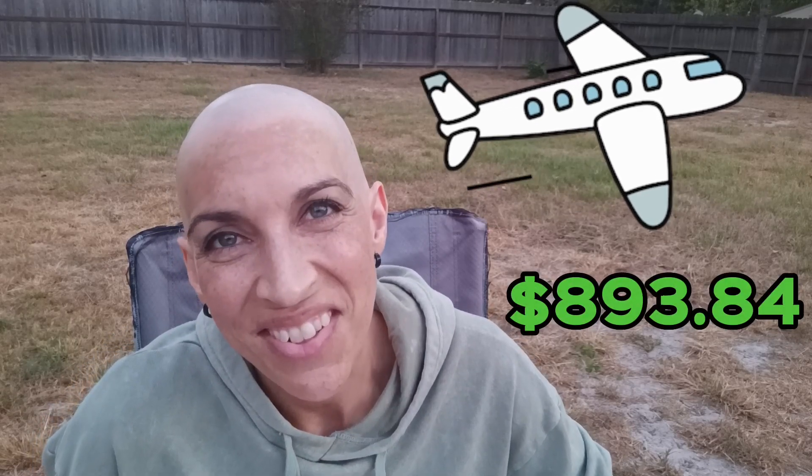Travel cost is extra. The cost for my husband and I to fly there on Viva Aerobus was $808.80. However, we decided to change our flight to leave a little earlier — Saturday morning instead of Saturday night — and that caused it to go up. So our total flight cost ended up being $893.84.